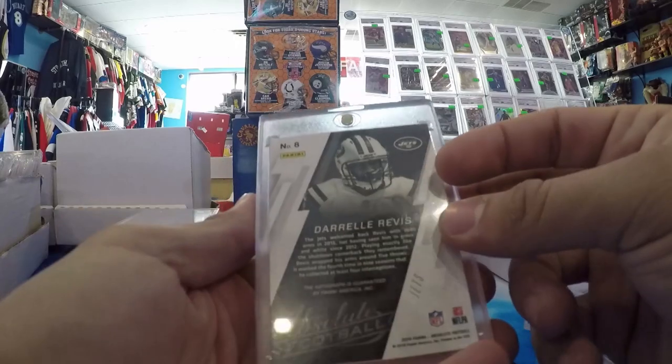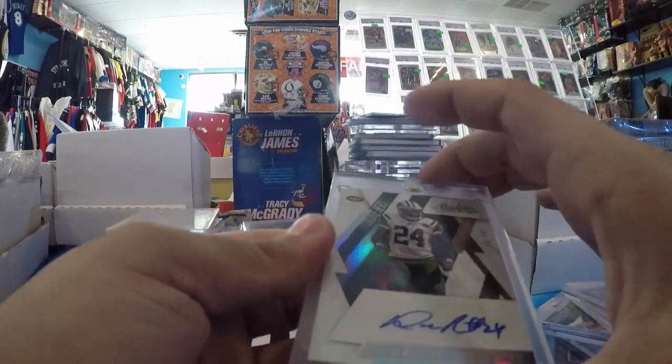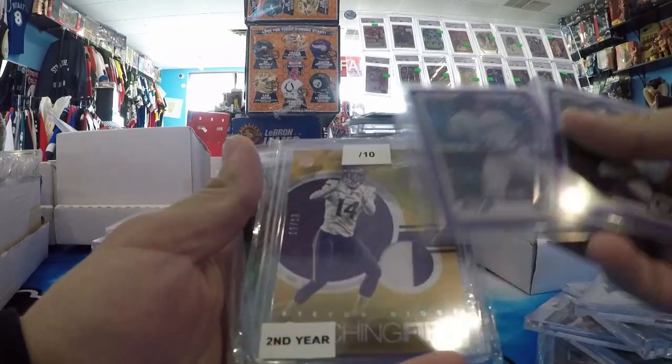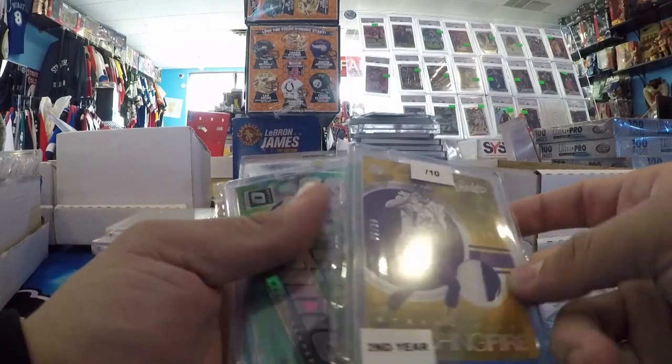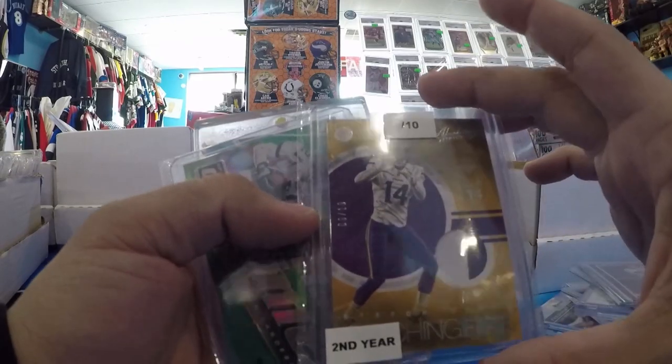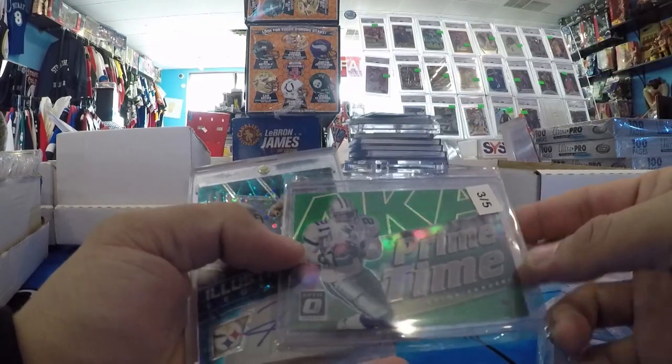Darrelle Revis Absolute, number to 24 — his number. A little J-Rod Purple Refractor. Bobby Witt Purple Shimmer Refractor, out of 250. Stefon Diggs Absolute Patch, number to 10. Pretty cool right there — it's cheap. Paid 60 bucks for this. I thought it was a steal.